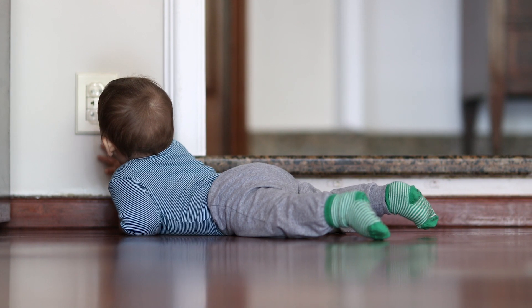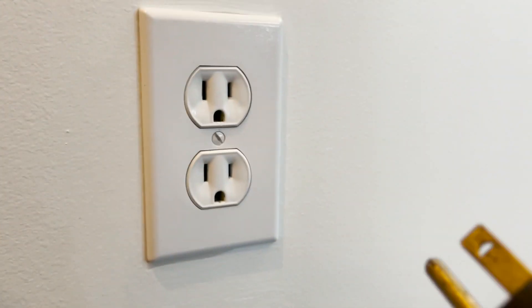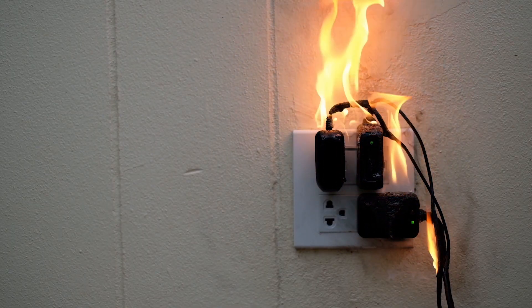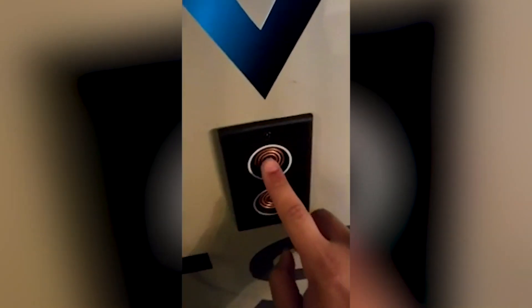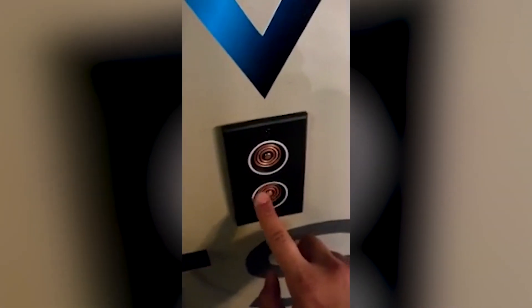I'm Trevor, founder and CEO of VoltSafe. VoltSafe eliminates prongs altogether. When you eliminate prongs you actually eliminate the holes that dust or water can get in on the outlet side. By doing that you actually can create a waterproof and dustproof outlet.